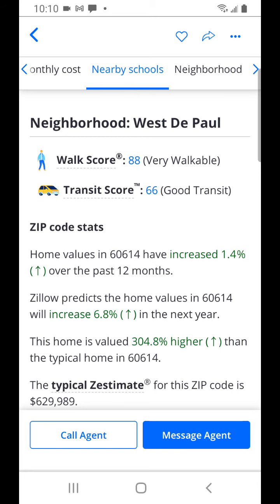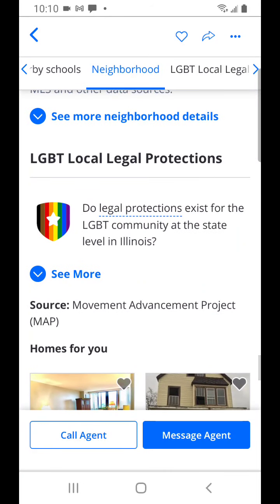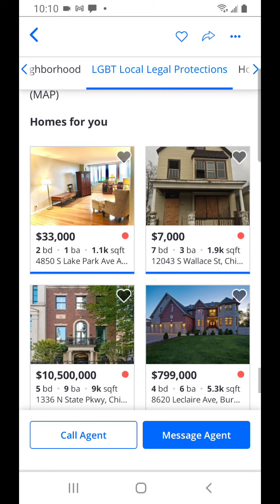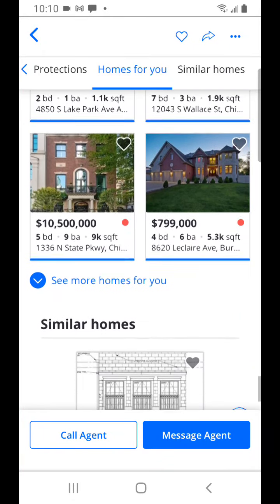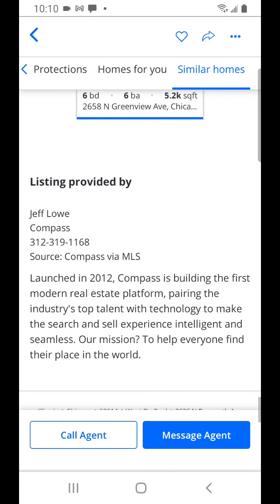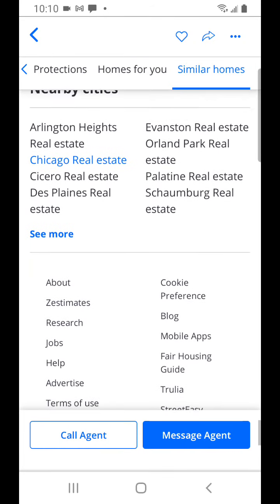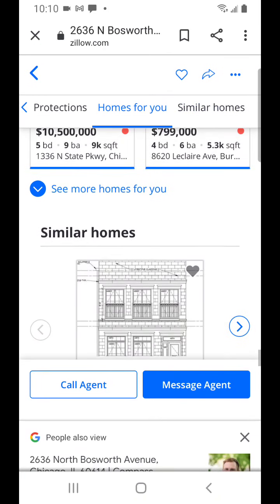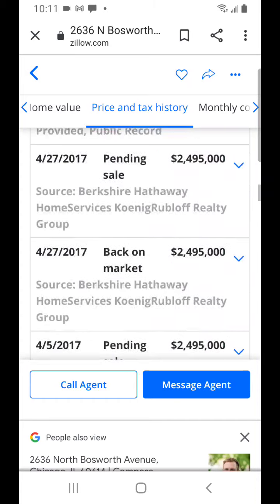Walk score is 88, which is pretty good. Although the more walkable it is, the closer it is to bars, restaurants, and grocery stores, which can be a good and bad thing. It means streets could be more busy with parking taken up on weekends. If it's a little less walkable, it may provide more privacy so not as many people are walking in front of your house.